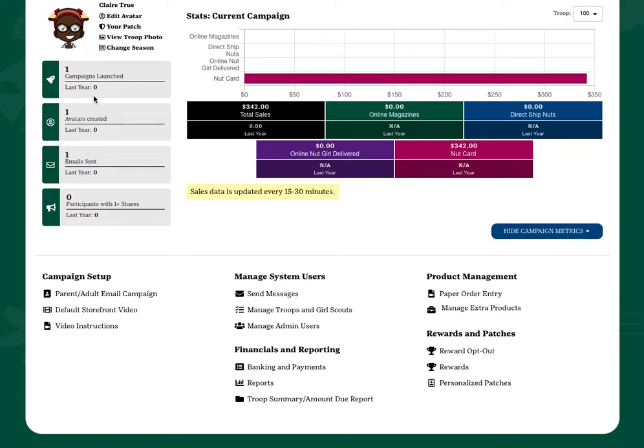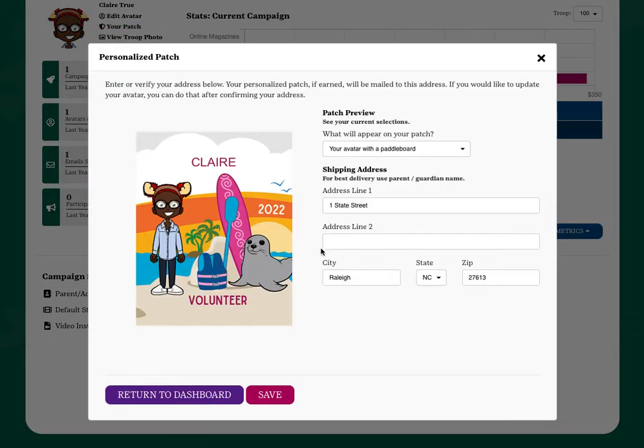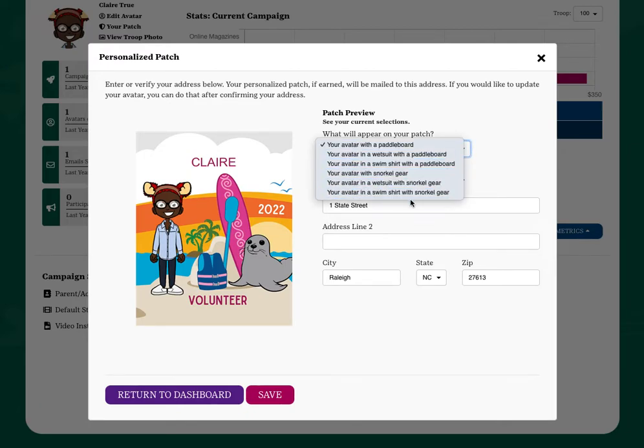Once you've created your avatar, please click on the link called Your Patch underneath your name. Here you'll have the opportunity to choose your background, either snorkeling or paddleboarding, for your volunteer personalized patch.